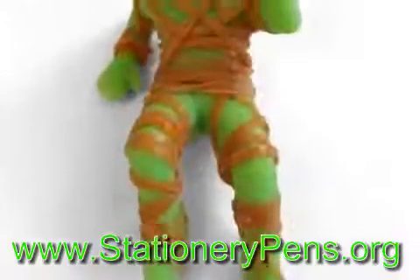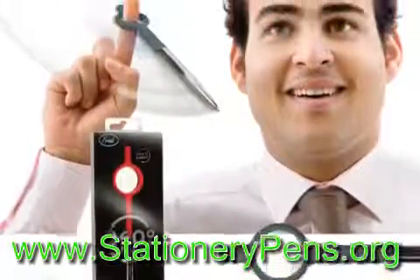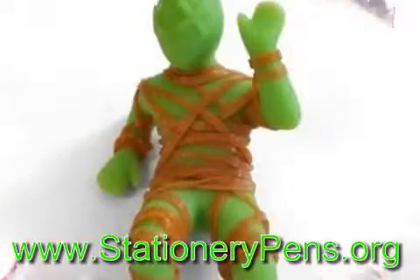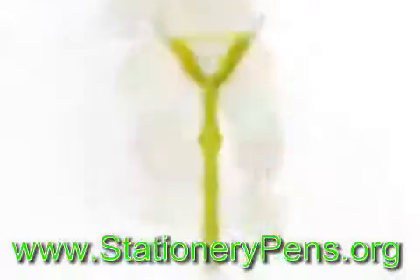For all you music lovers out there, you can either write or play sounds with this very fun saxophone pen. Twist the end to show the ballpoint pen, or just press the buttons and start playing some awesome saxophone tones.